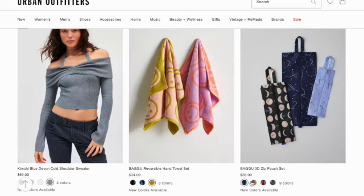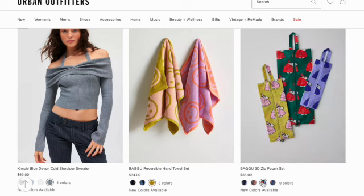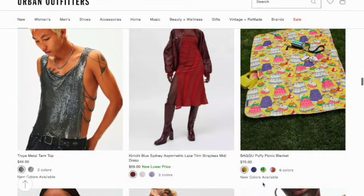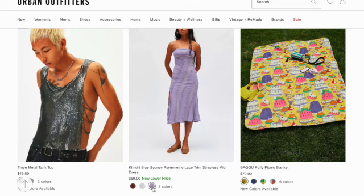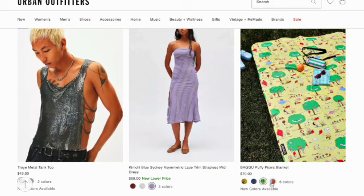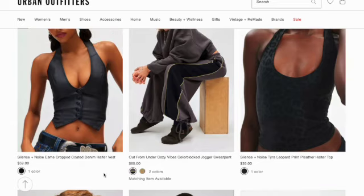Puku 3D zip pouch set in nine prints. Joy Metal tent top in two colors. Kimchi Blue Sidney asymmetrically striped strapless mini dress in three colors. Puku puffy picnic blanket in six colors. Silence and Noise Esme cropped coated denim halter vest. Out From Under Cozy Vibes color blocked jogger sweat pant.